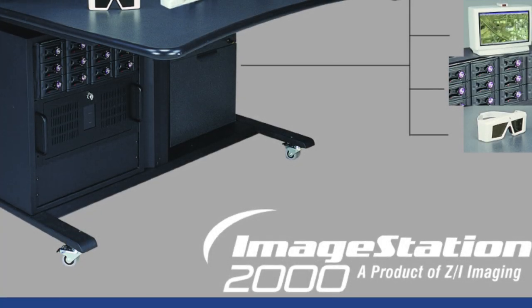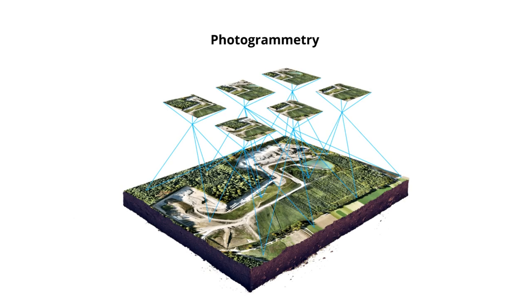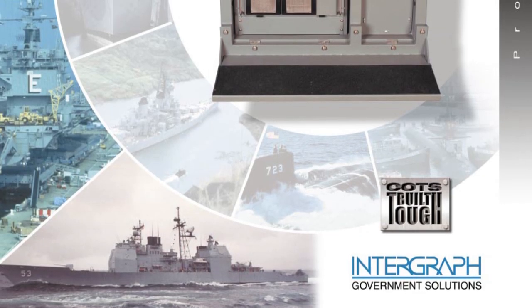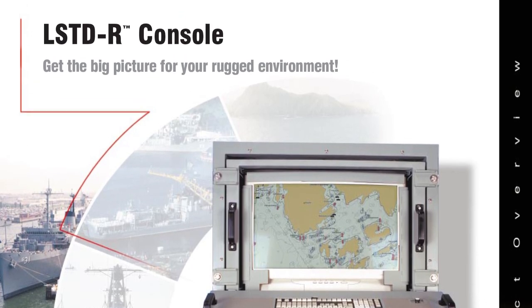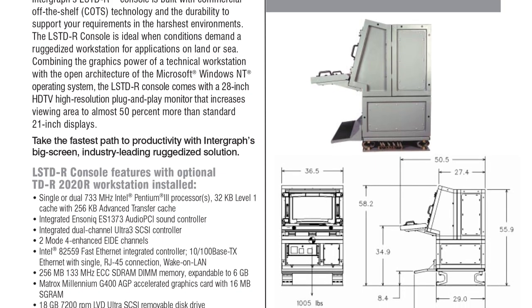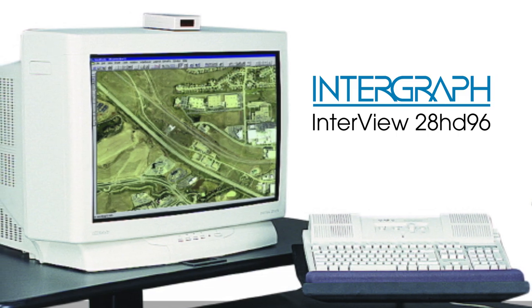Intergraph bundled their monitors with products like the ImageStation 2000 from ZI Imaging, as seen in a brochure from the 2000s. These systems were aimed at professionals in photogrammetry — the extraction of three-dimensional measurements from two-dimensional data like images. Intergraph also had a division for government applications, including a ruggedized LSDD-R workstation console for radar monitoring and navigation on ships or air traffic control. Now knowing the history, let's take a look at the device itself.